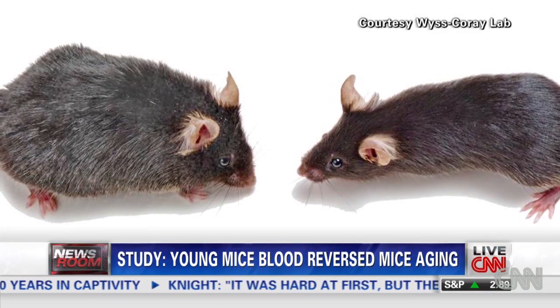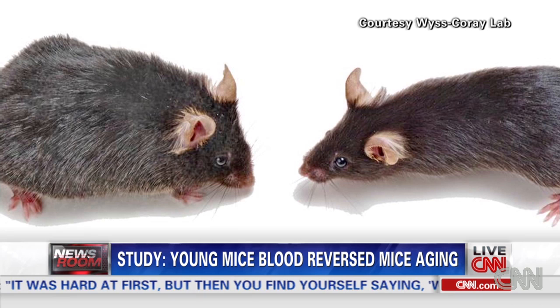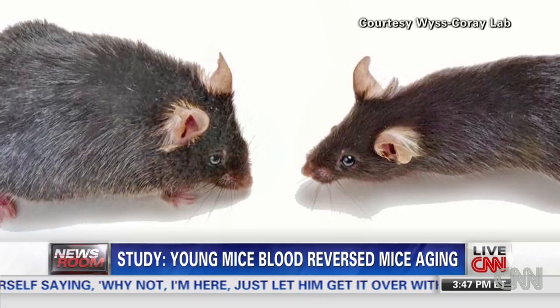Scientists put the blood of a young mouse into its aging counterpart and found the elder mouse performed better on tests of strength and memory. Senior medical correspondent Elizabeth Cohen joins us. Elizabeth, what are the old mice getting out of this from the young?